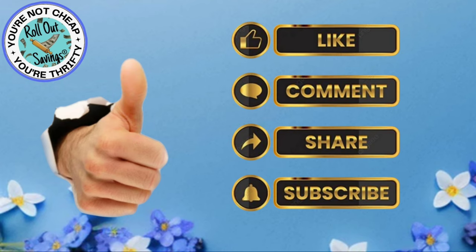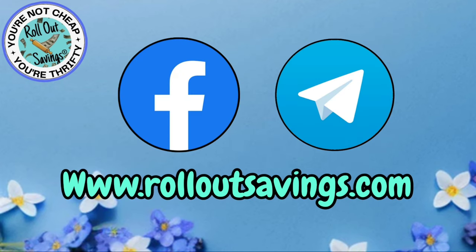Be sure to give me a thumbs up, leave me a comment, share, and make sure you've got that notification bell going so you know when we have more deals coming out. Thank you so much for watching. Bye, guys!